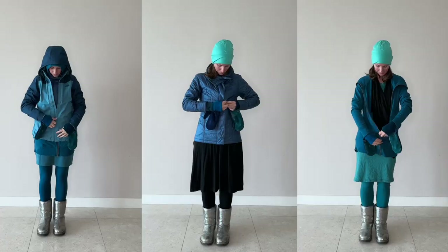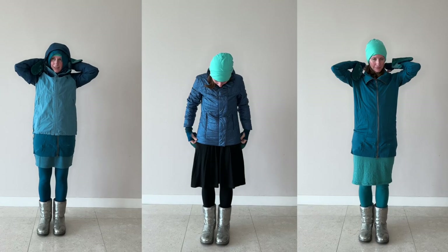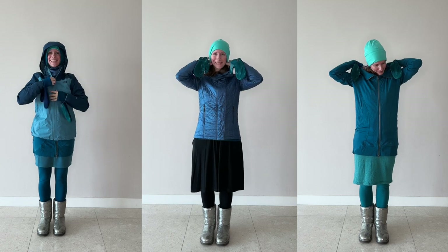Welcome to Kensho Quest. I'm going to show the minimal travel capsule wardrobe that I'll be packing for our family's upcoming trip to Japan.